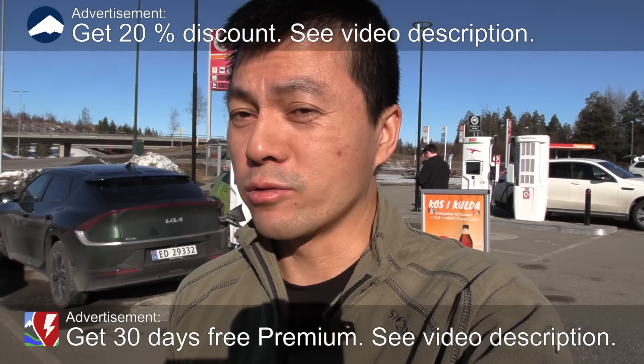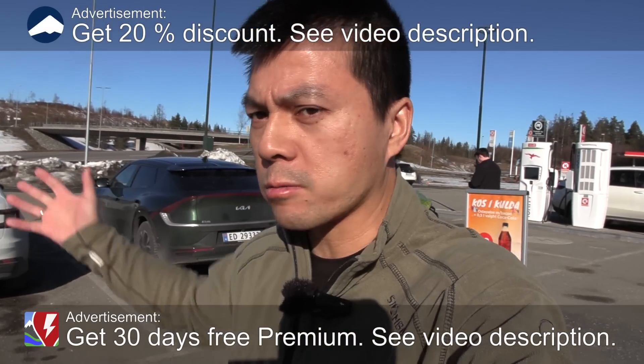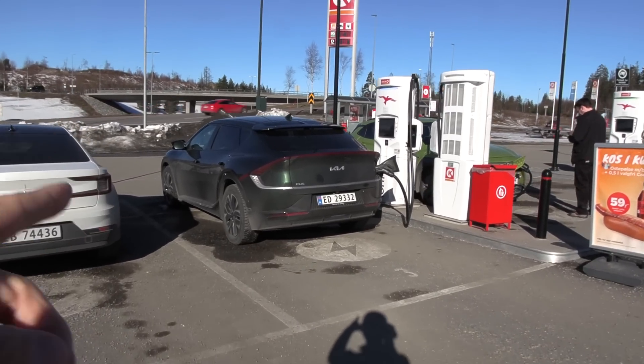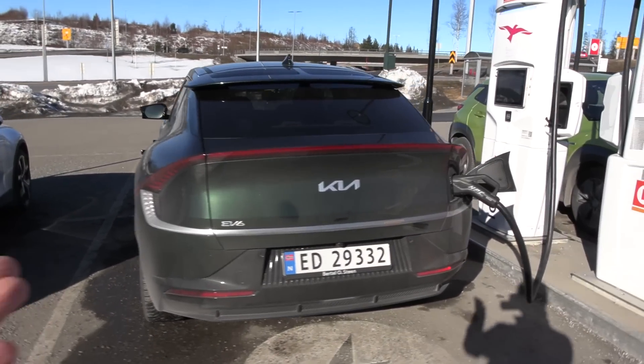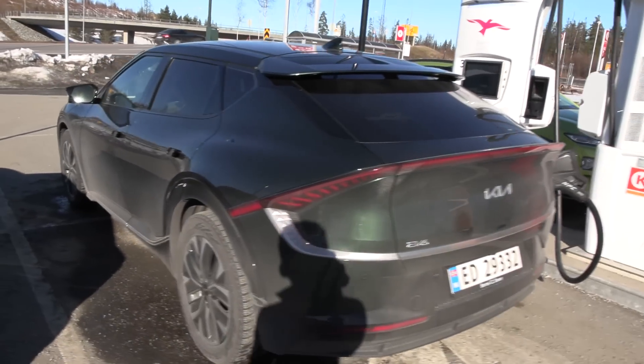We are back at IONIQ Dahl, and behind me here we see lots of cars charging. But the one you're looking for is this Kia EV6 — this is the rear wheel drive version with a 77 kilowatt hour battery.